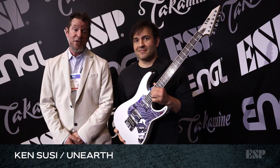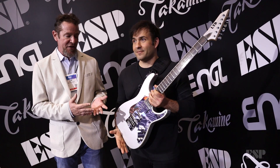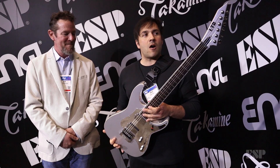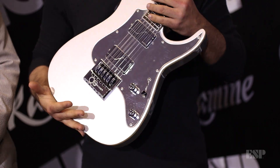We're here with Ken Susie of Unearthed. This is the KSM-6. It's very distinctive — much more beyond the mirror pickguard. This guitar is my favorite guitar that I've ever played in my life and I'm really happy to be a part of this family.